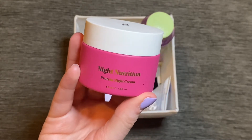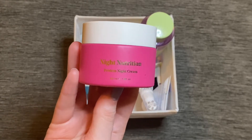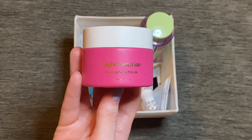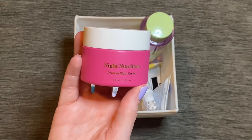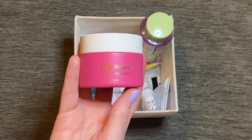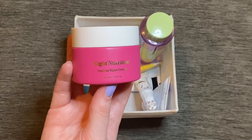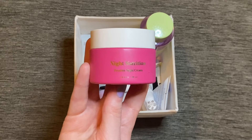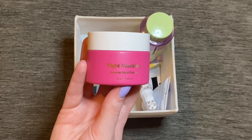Another Bye Bye Beauty product I had in here is the Night Nutrition Protein Night Cream. It's nice enough to use but I don't absolutely love it. The first time I used it I didn't enjoy it at all — the scent was a factor — but now I'm more used to it. It's ever so slightly greasy but does leave skin feeling really nourished and moisturized. I keep saying I'll get rid of it but because it was about £25-30 and not terrible, I'm going to force myself to use it a bit more to get my money's worth before parting with it.